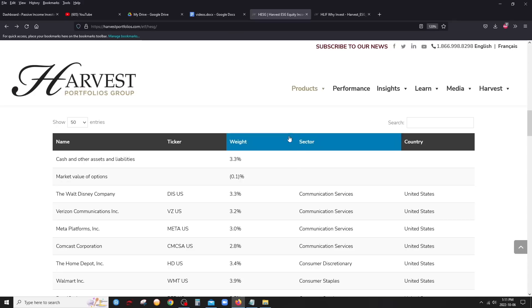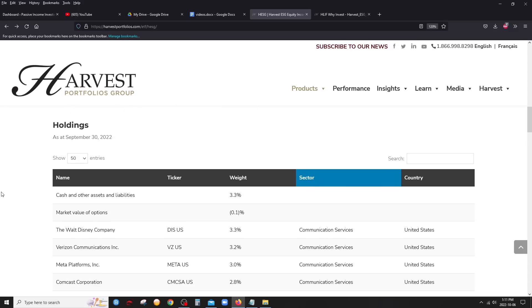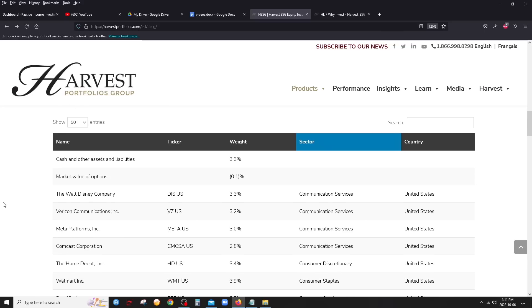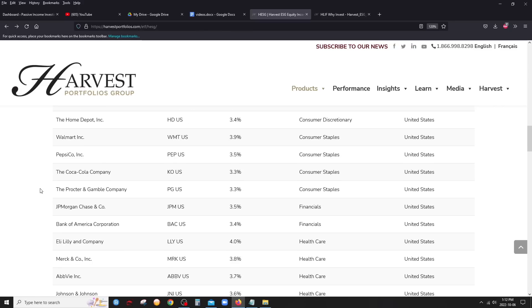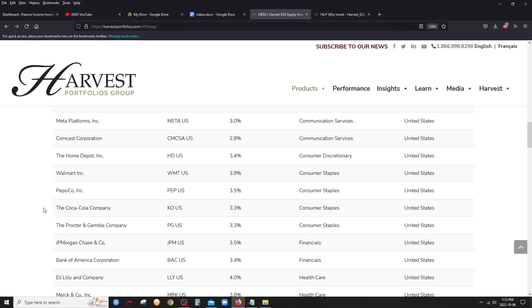Notably, there's no energy and no utilities here at all, which is not surprising since this is an ESG ETF. Let's look at the holdings sorted by sector — you will pretty much recognize all of the companies in this ETF. This is definitely a very blue-chip, US-focused ETF — fairly conservative investing. For communication services, you have Walt Disney, Verizon, Meta (the parent company of Facebook), and Comcast. Home Depot is the only consumer discretionary — a pretty solid blue-chip company found in many US core portfolios.